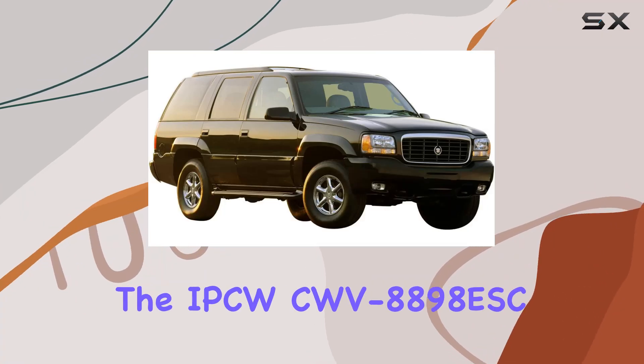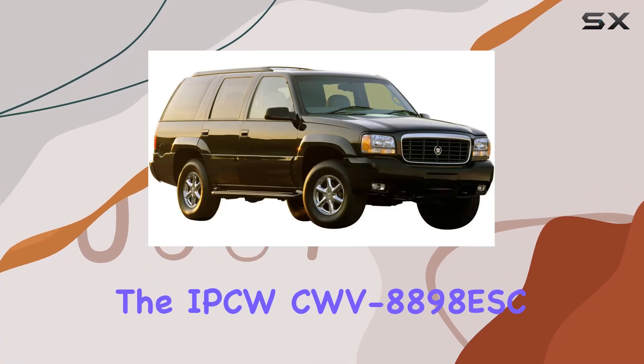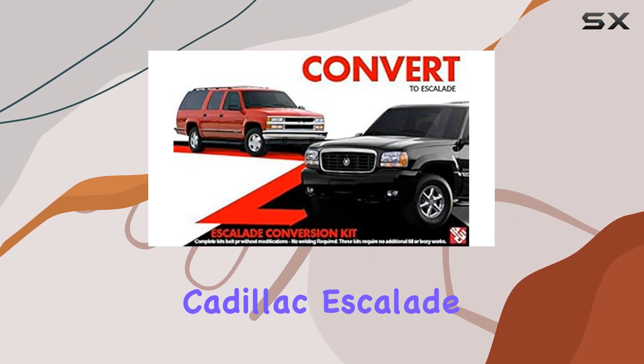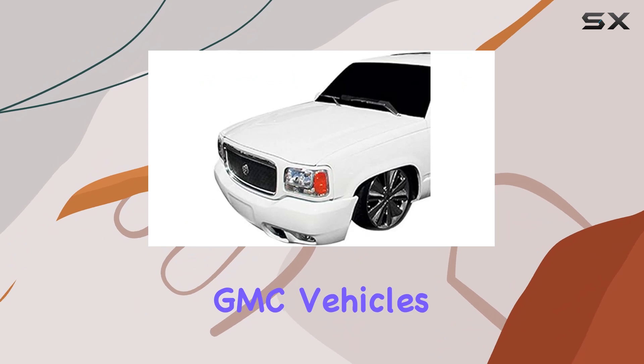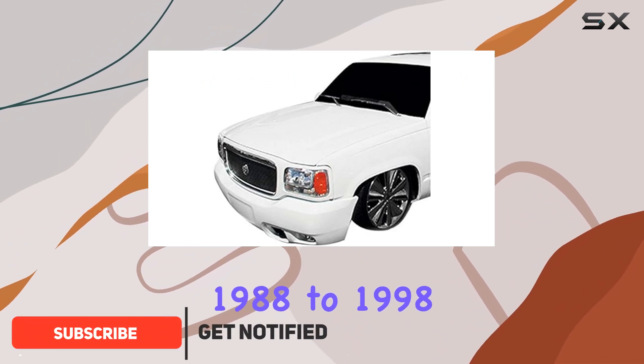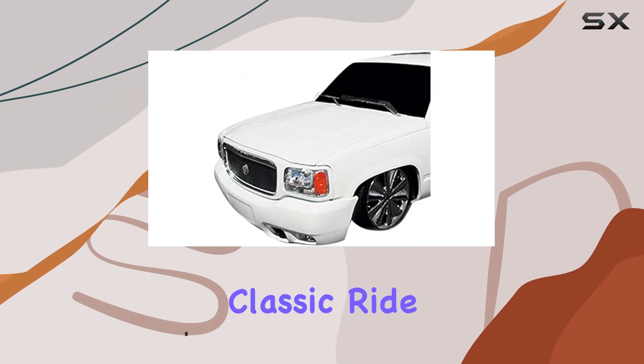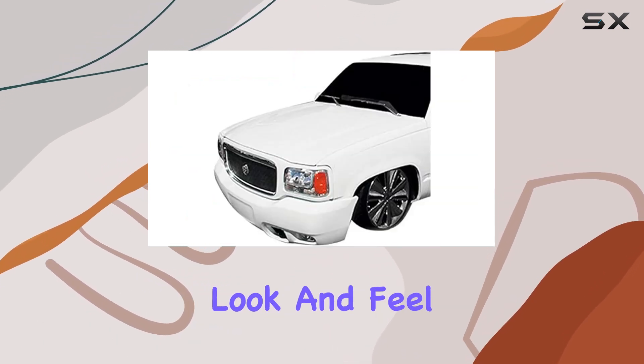Today, we're diving into the IPCWCWV8898ESC Conversion Kit, specifically designed for Cadillac Escalade, Chevrolet, and GMC vehicles from the years 1988 to 1998. This 24-piece set promises to breathe new life into your classic ride, giving it a more contemporary look and feel.